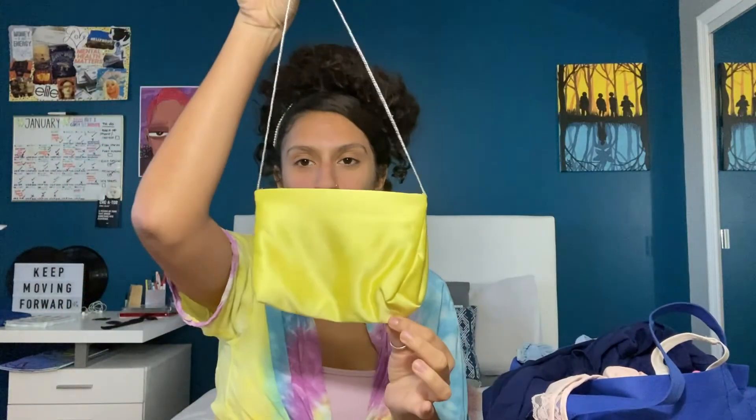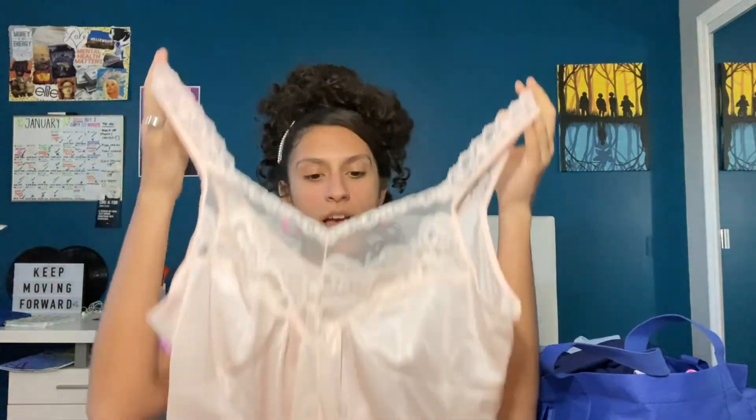I got this dress — it's pretty long. I think it's really classy and cute if you style it right. A little shawl moment, you know.